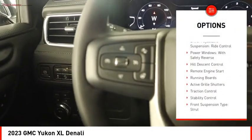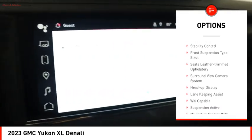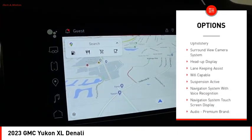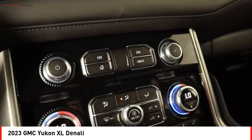Suspension control magnetic, driver adjustable suspension, ride control, power windows with safety reverse, hill descent control, remote engine start, running boards, active grille shutters.